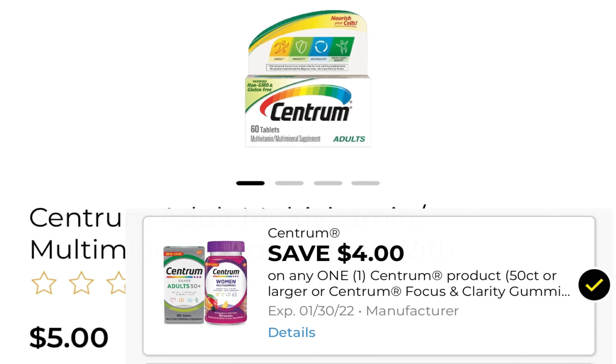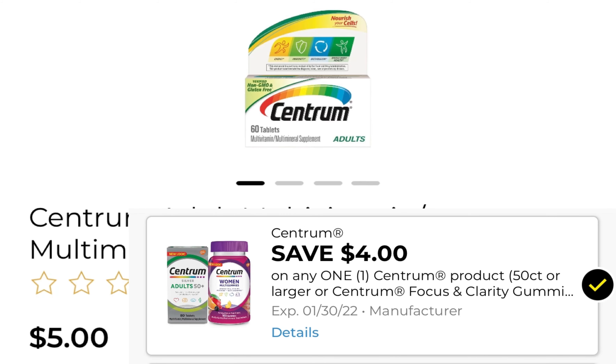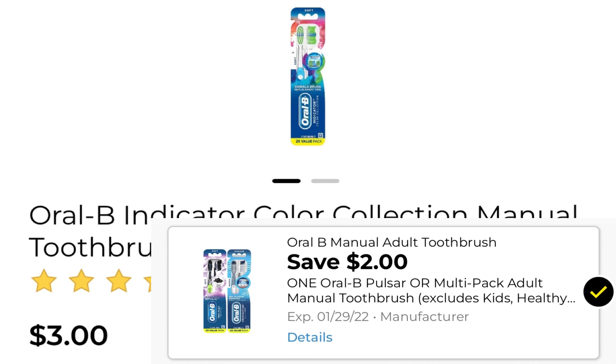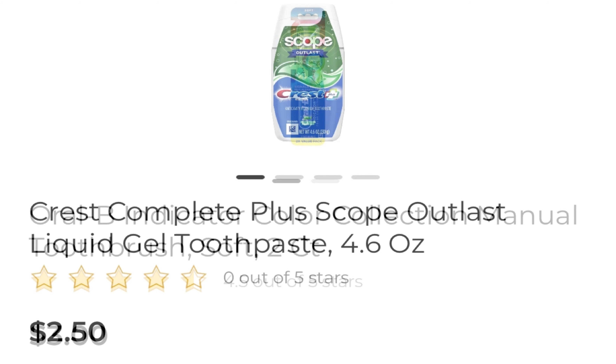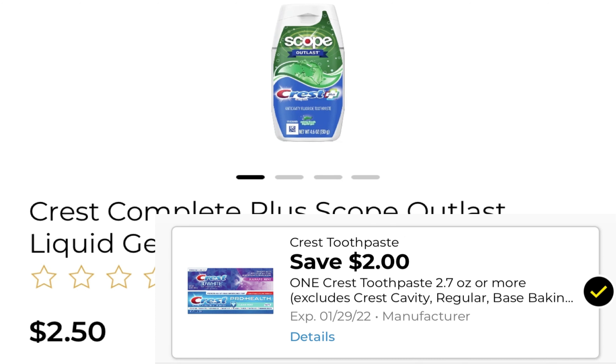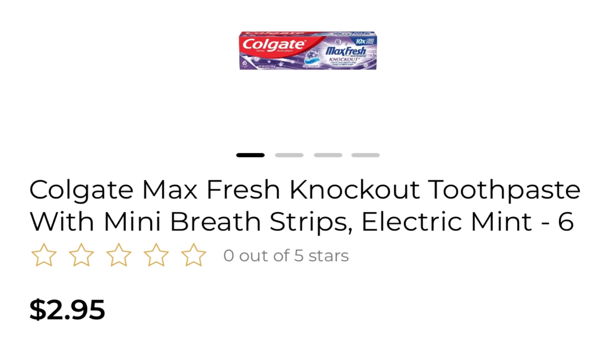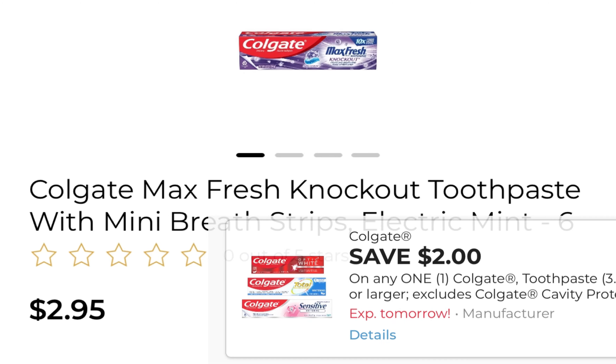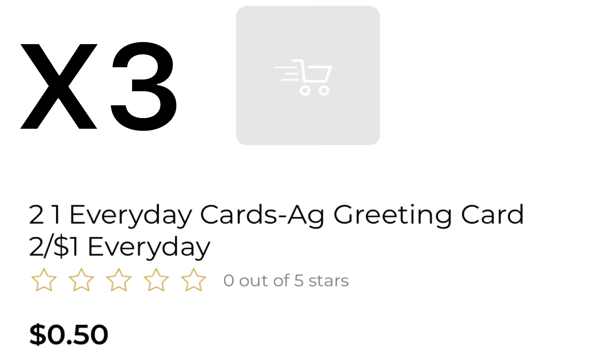First deal: pick up one Centrum at $5 and use this $4 coupon — do not clip the $1.25 one. Pick up one Oral-B Indicator Toothbrush at $3 and use this $2 coupon. Pick up one Colgate Scope at $2.50 and use this $2 off coupon. Pick up one Colgate Max Fresh at $2.95 and use this $2 coupon. Pick up three $0.50 cards — make sure you're scanning them — there is a $1.50 coupon off of three.